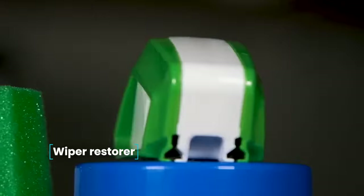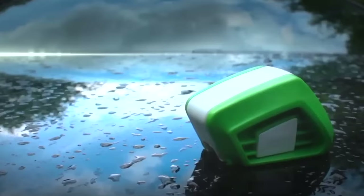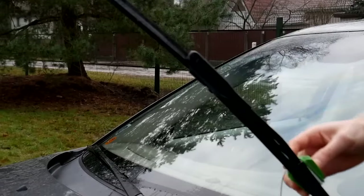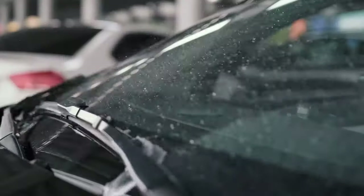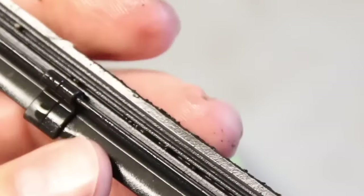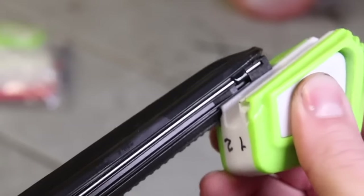Wiper Restorer. The cleanliness of your car windshield is an indicator of its owner's neatness and a significant factor for your safety. However, it is difficult to keep your windshield clean in bad weather when your wipers are worn out. You don't have to buy new ones right away. The Wiper Restorer will help restore the effectiveness of your windshield wipers — it will clean and sharpen the wiper blades, after which they will move silently, tightly adhering to the glass and leaving no traces.